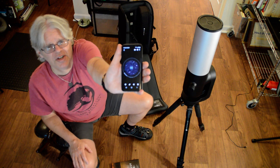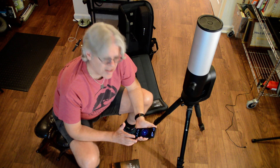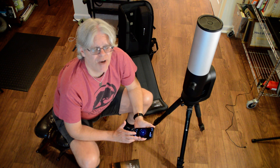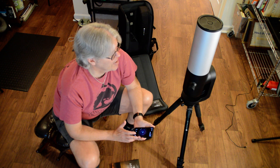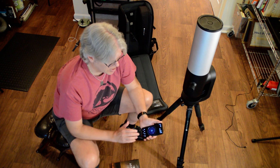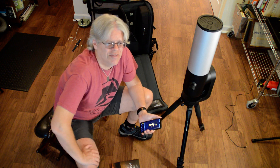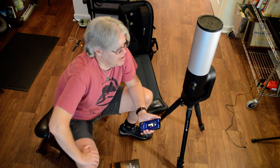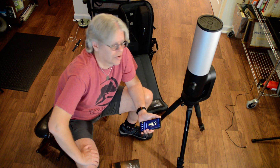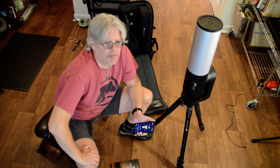Probably the most interesting comment I got from people looking at this — I took it to a local star party for the Back Bay Amateur Astronomers here in Norfolk on Saturday night. Most people said, great, where's the eyepiece? And I said, there's no eyepiece — you look at the phone and you're basically looking at what it's doing. A lot of people were amazed that you can totally control a telescope with your smartphone, and this really lowers the bar for deep sky imaging.